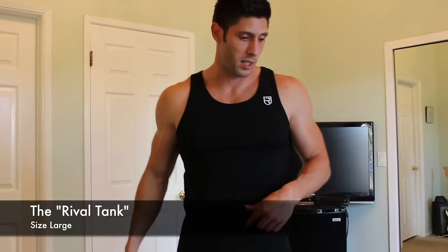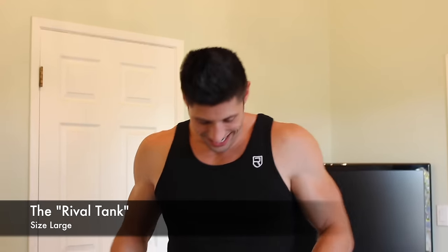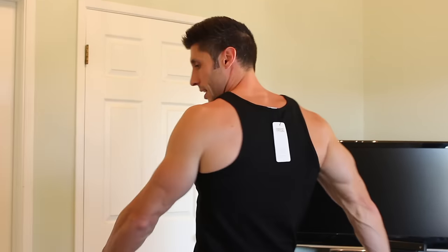This is just a black version of that same tank top I was just wearing — probably my favorite color. I haven't really seen any other companies doing this with embroidered logos. Minimum branding, there's no other brands on here, very very cool. I'll be rocking these in the gym all the time. Once you get a big fat pump in this thing, it'll be juicy as hell.